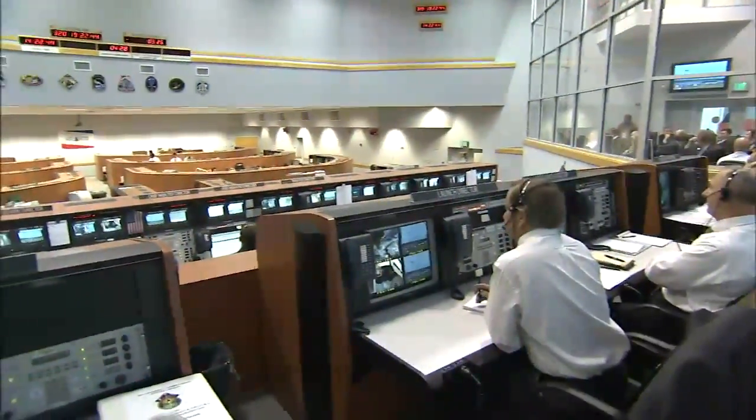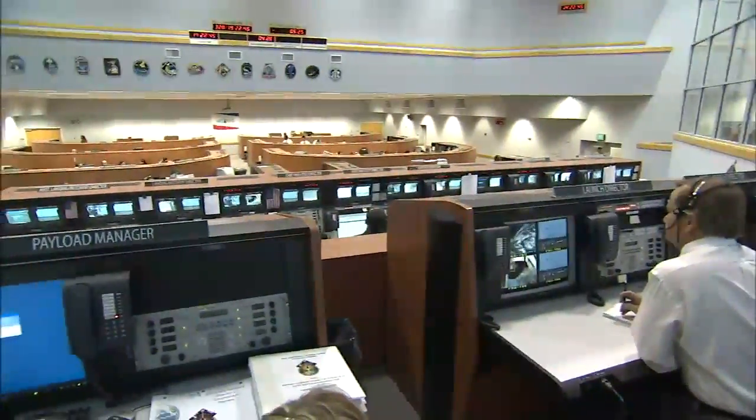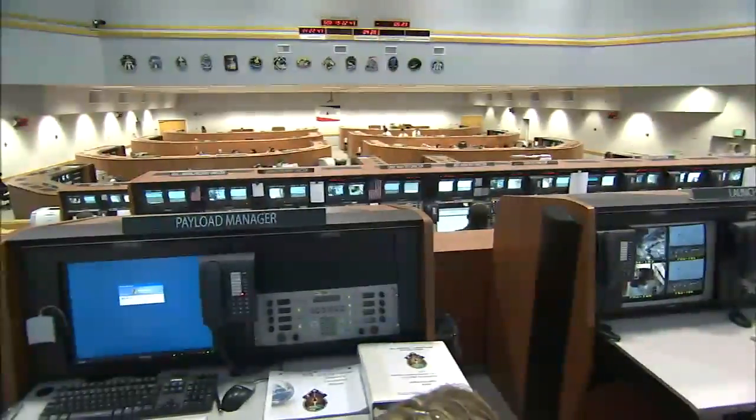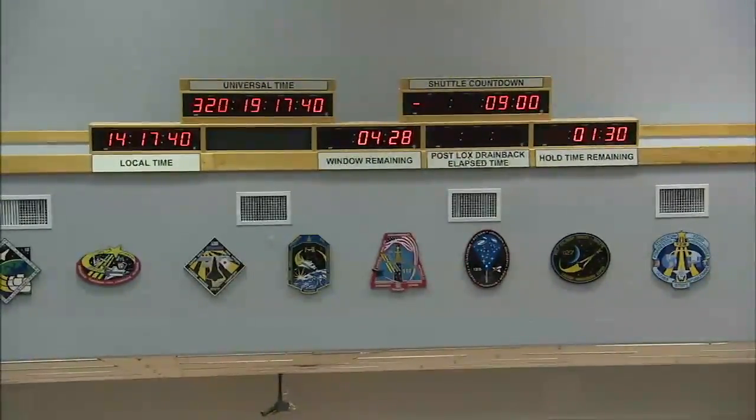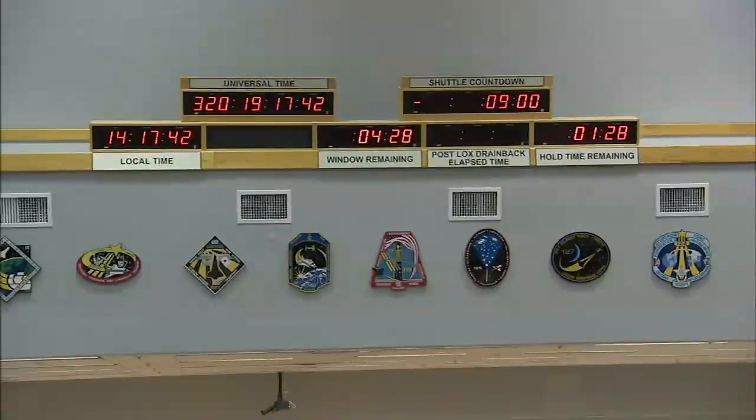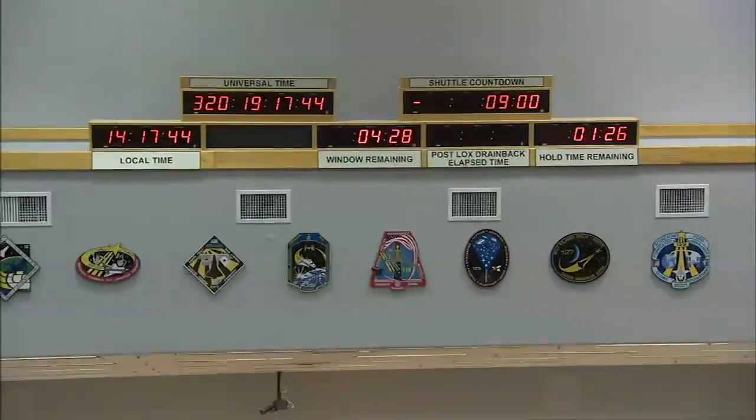The countdown clock and other clocks around the center, including those in the launch control center firing rooms, precisely count down the days, hours, minutes, and seconds leading up to and after spectacular shuttle liftoffs. For a shuttle launch, the countdown clock timing is absolutely critical.